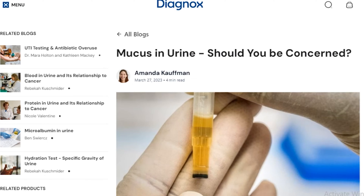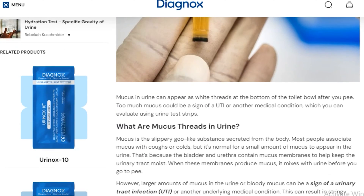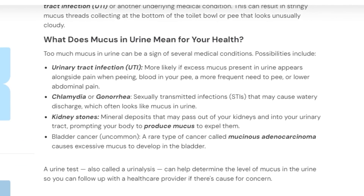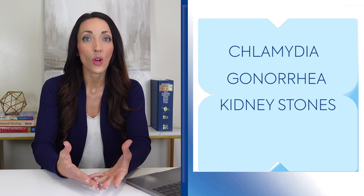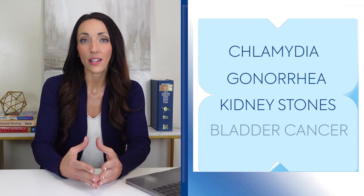So why should you care about mucus in your pee? It turns out it can be a red flag for some health issues. Too much mucus might be signaling a urinary tract infection, or UTI, which is a fairly common health problem you don't want to ignore. But it doesn't stop there — mucus in your urine could also be a hint of things like chlamydia, gonorrhea, kidney stones, or in rare cases, bladder cancer.